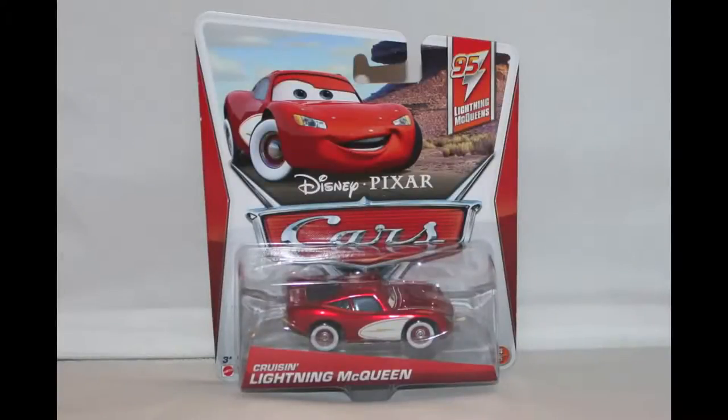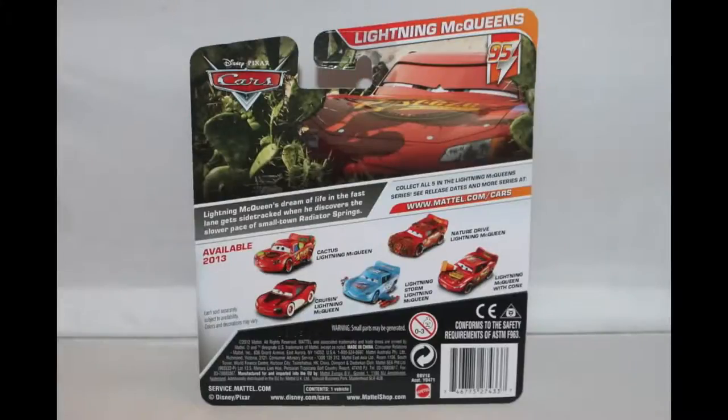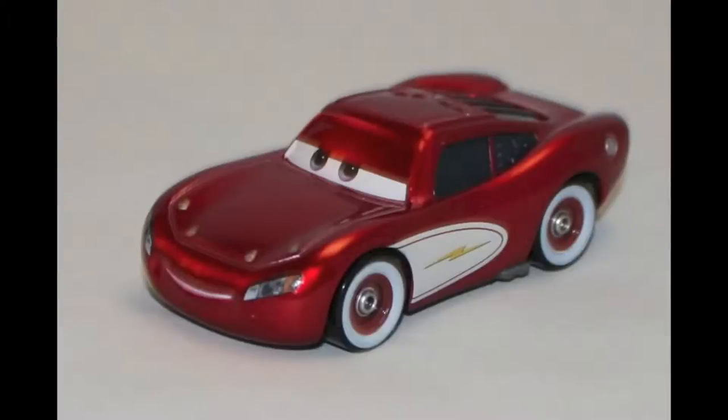Hello! Today I will be unboxing the 2013 Cruising Lightning McQueen. He is number 4 of 5 of the Lightning McQueen segment. And now I see why Sally likes Lightning McQueen so much. Kachow! What a good looking car!